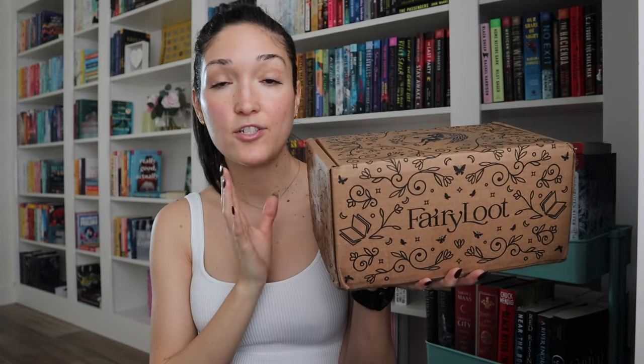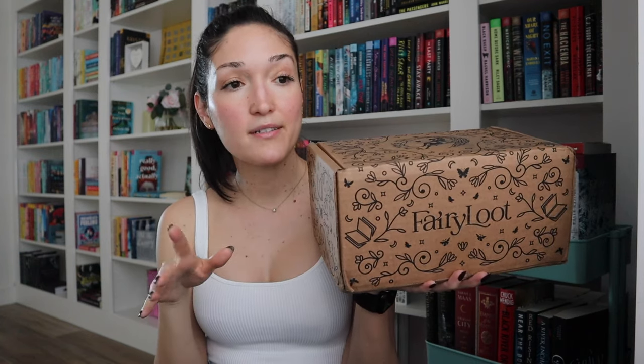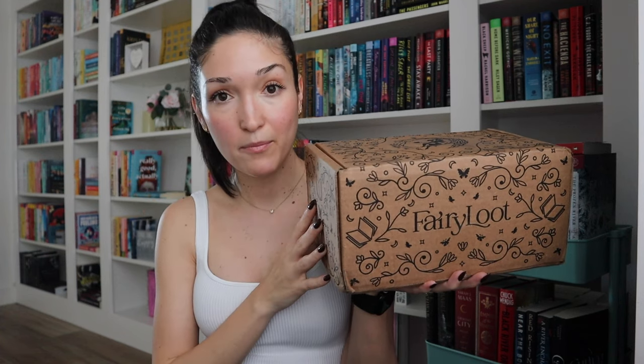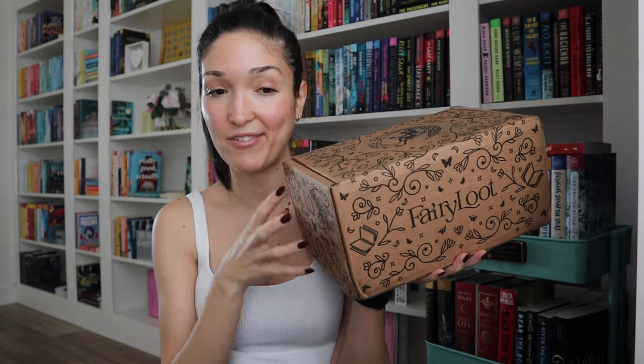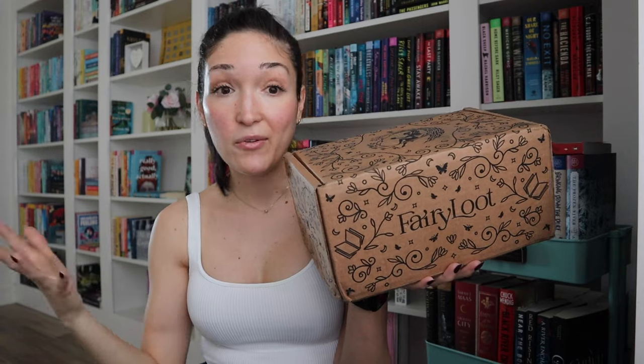This is their YA January box and I'm super excited. I think I know what the book is. I'm still on their adult book-only box wait list, and I also got on their new romantic book-only wait list. I don't know when I'll get off that list — if it took me almost six months on this one, I can only imagine how long the others will take. But let's open this box because I'm so freaking excited!